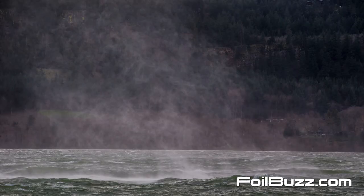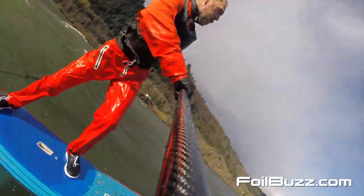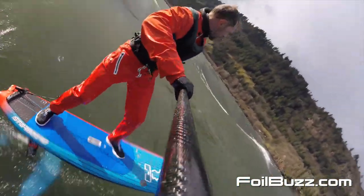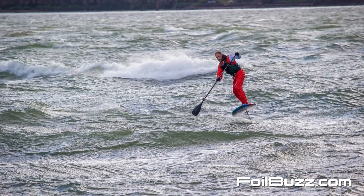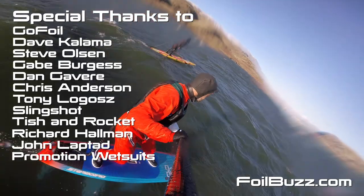I assumed originally that if it was blowing 40 or 50 it'd be better, but I had a day last winter where it was gusting to 60 and it really wasn't that much better. My longest run so far has been when it was only blowing 30. I'm looking for those days where it's blowing 25 to 35 — anywhere in there seems to be the best conditions in the gorge.